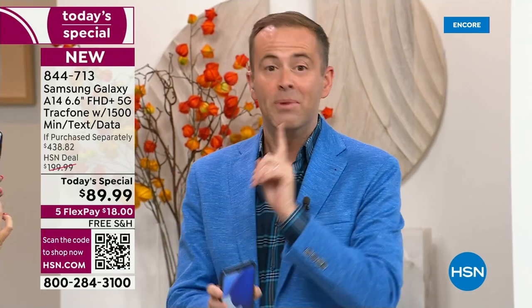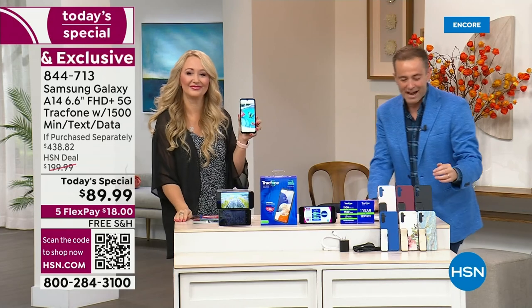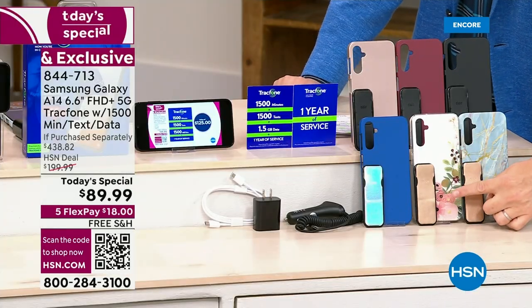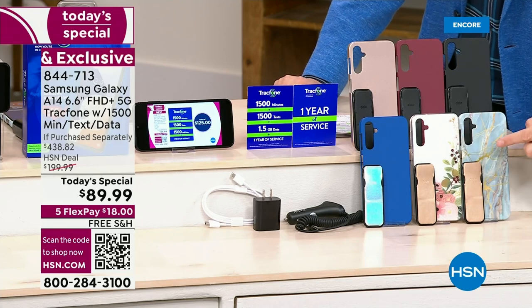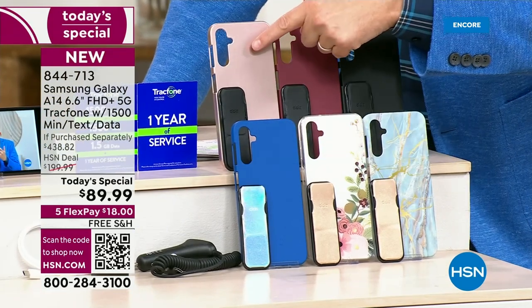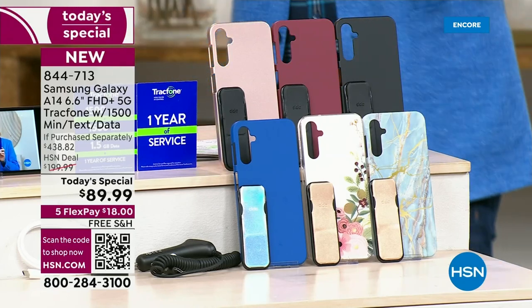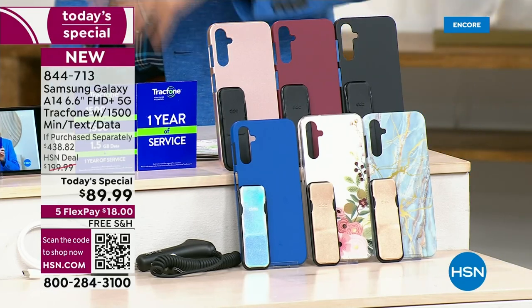Bisque flower is the number one seller — beautiful color. Bisque flower is down front in the center. You are going to get the clicker, which is the phone holder and stand. Bisque flower, blue marble, this beautiful rose gold, burgundy, and black — these are your color options. This is your last today's special of the year.